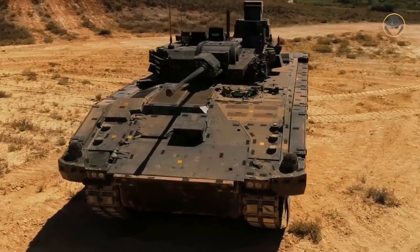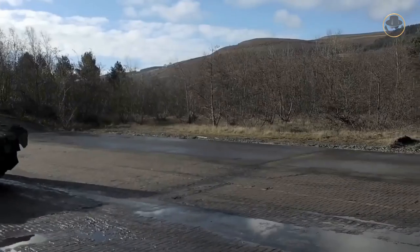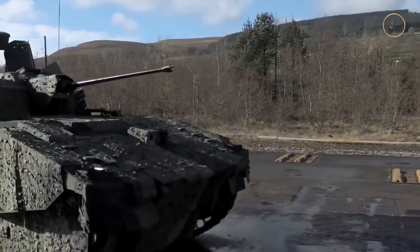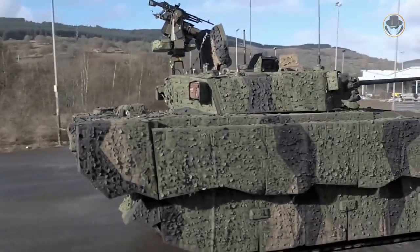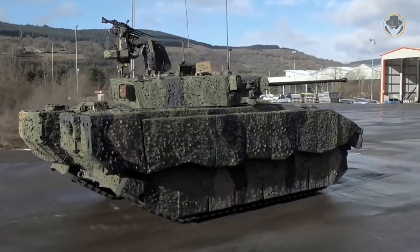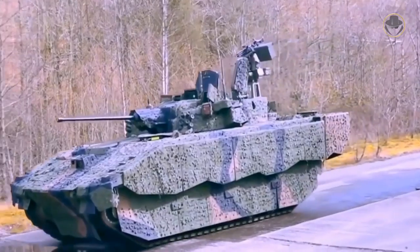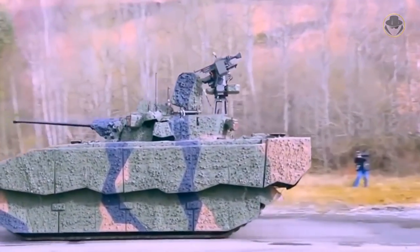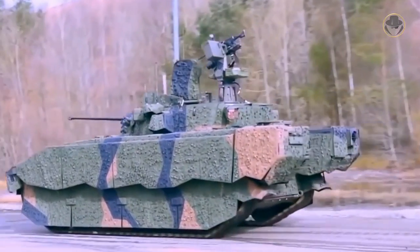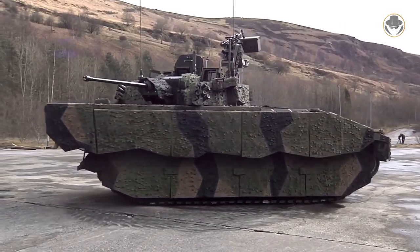The Ajax programme, which came with high hopes, is now experiencing serious problems. The UK, which invented the tank and gained huge successes with its indigenous vehicles in the international market, now adopts foreign armoured vehicles rather than developing them. The fate of the new armour of the crown — the Ajax — will also show us the fate of the future of British land system design and production capability. The time will tell if it will rise again.